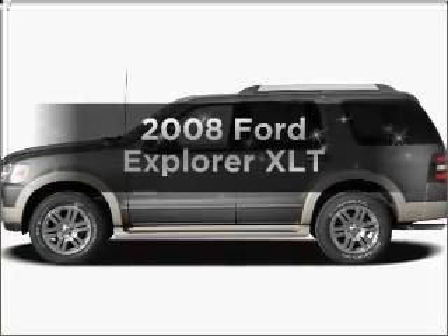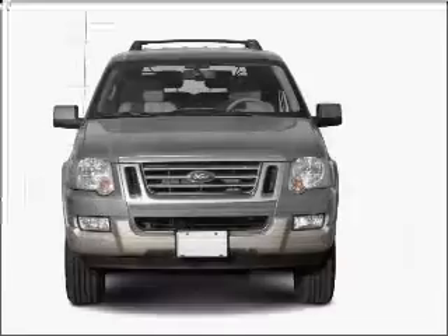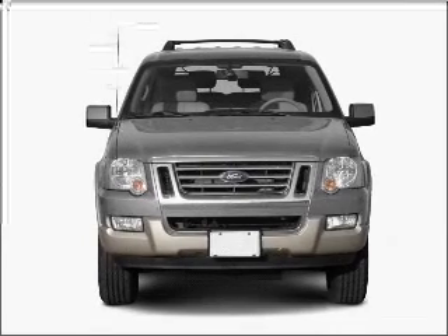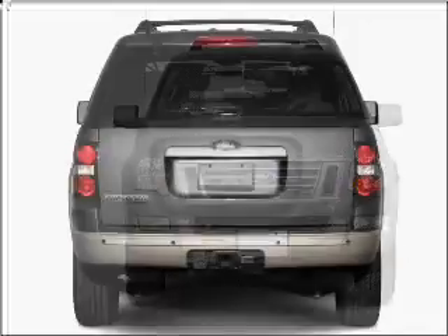Check out this 2008 Ford Explorer. If you're looking for a first-rate auto, this one could be yours today. With a solid six-cylinder engine that responds smoothly to its five-speed automatic transmission,